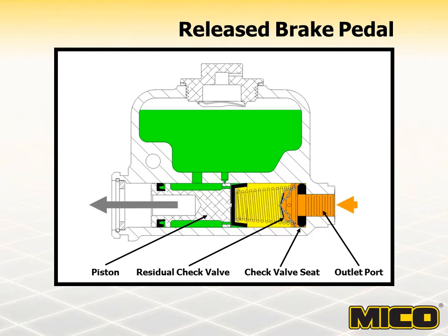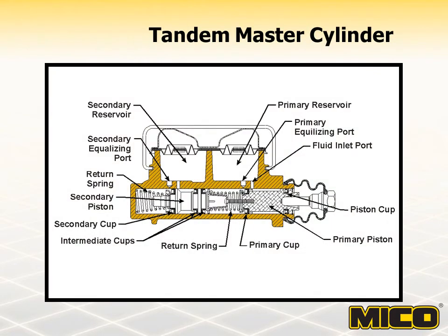Most of today's trucks have dual or split hydraulic brake systems. These types of systems use tandem master cylinders in which two cylinder subsystems are contained in one housing and use a common bore. The basic components of a tandem master cylinder are similar to those of a single master cylinder, with a few additional components. Tandem master cylinders include primary and secondary reservoirs, equalizing ports, pistons and cups, and two outlet ports usually found on one side of the cylinder.